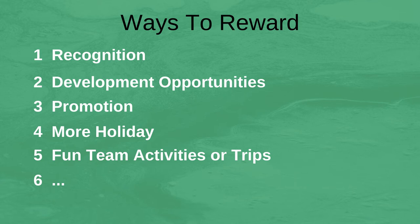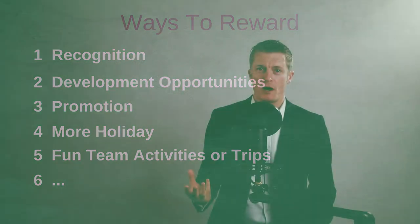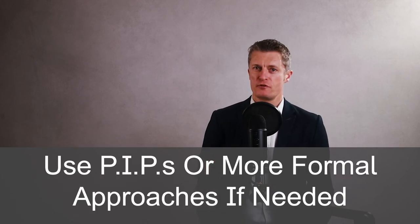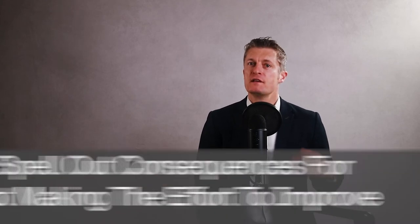One of the best approaches is to ask the individual or team what they would view as a significant reward for achieving the goal set. Consider setting different levels rather than using only one level of goal. When individuals or teams are struggling to achieve their goals, work out how you are going to support them best — the quicker you can effectively help a struggling employee, the quicker you can get achievement back on track. Using personal improvement plans or more formal approaches may be necessary with employees with poor attitudes or those that are lazy or difficult. Spell out the consequences for not making the effort to improve.